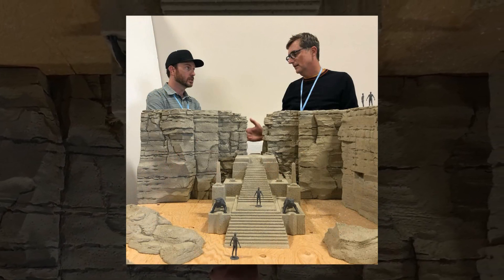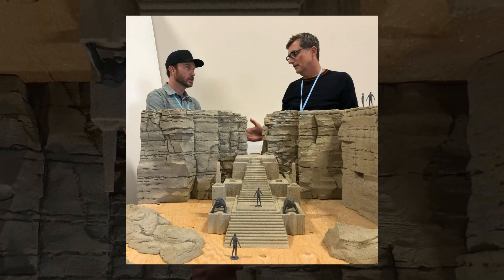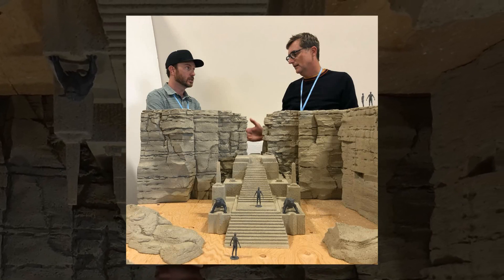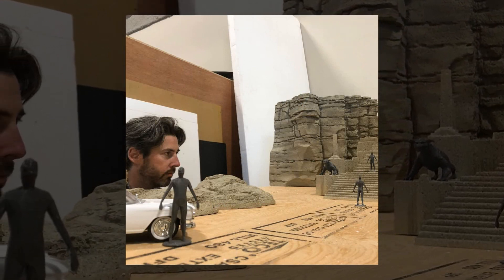As a Ghostbusters toy collector, I see these images and all I can think of is how this would be one must-have play set. Seriously, Hasbro Pulse, get on this right now. But I may have gotten sidetracked there — let's focus back in on that post and the miniature.